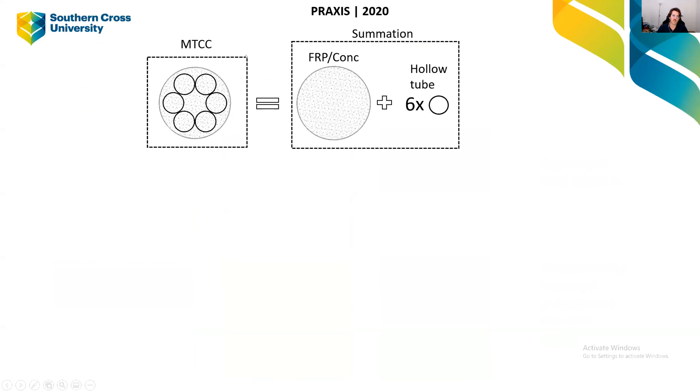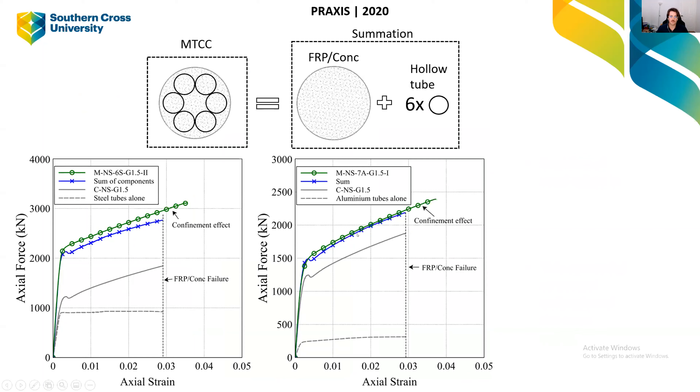Now we compare the actual column behaviour to the sum of its individual components — the FRP tube with just concrete, plus the effect of six hollow tubes. In these graphs the blue is the sum of the two components and the green is the actual column behaviour. In both steel and aluminium comparisons, the actual column shows increased load-carrying capacity on the Y axis and increased ductility on the X axis — demonstrating that placing these materials in an optimised arrangement improves both strength and ductility.